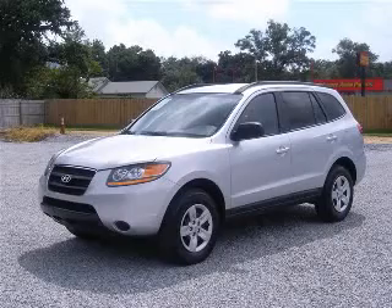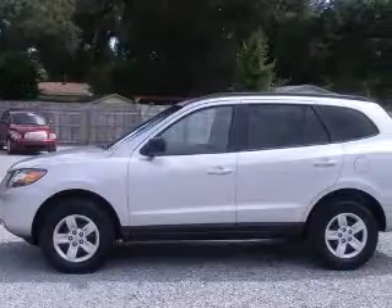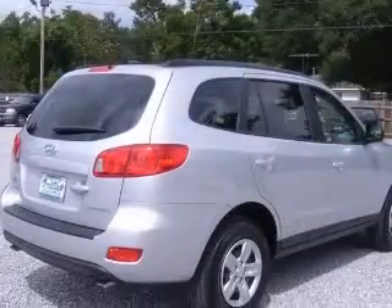We are proud to present this excellent 2009 Santa Fe. This Santa Fe has a six-cylinder engine. This vehicle has a silver exterior and includes the following options: